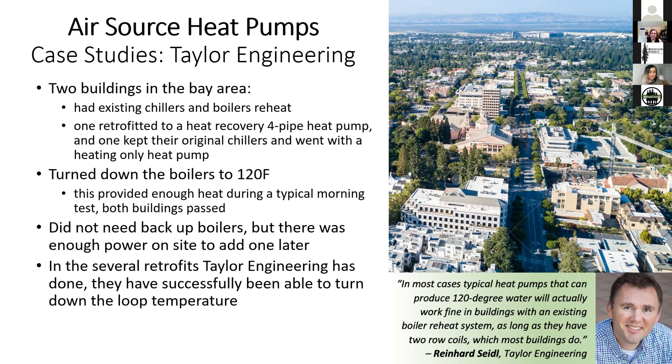Taylor Engineering says that in several boiler retrofits they've done, they've successfully been able to turn down the loop temperature to around 120–130 degrees. Reinhard Siedel at Taylor Engineering said: 'In most cases, typical heat pumps that can produce 120-degree water will actually work just fine in buildings with an existing boiler reheat system, as long as they have two-row coils, which most buildings do.'